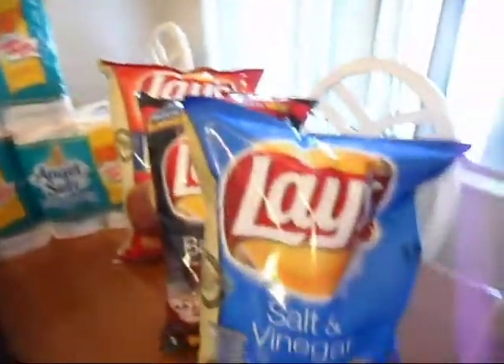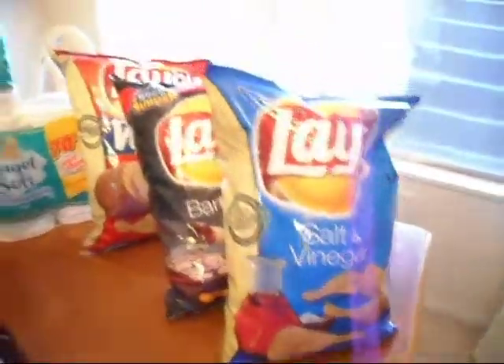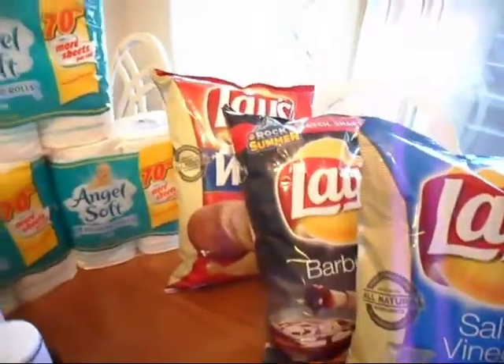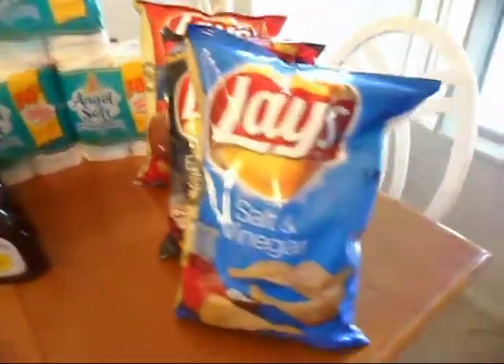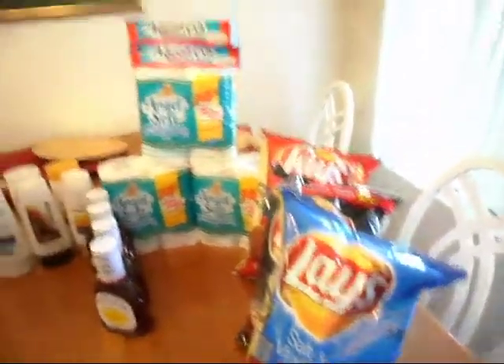The last thing I got was the Lay's potato chips. We had $1 off of one — they were $1.77, so it made them $0.77 a piece. I also got popsicles, which are in the freezer. They're $0.99 and we had a coupon for $1 off, so it made them free as well.